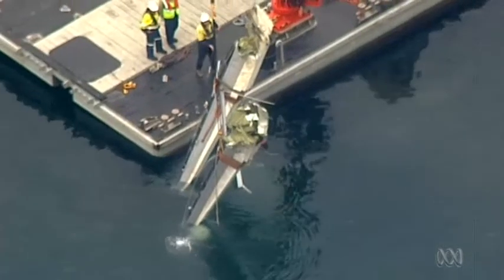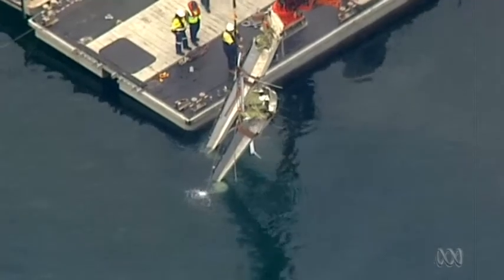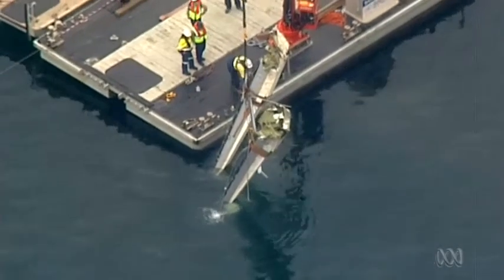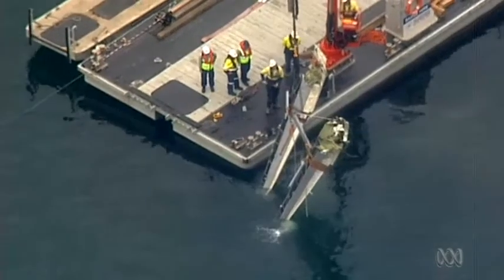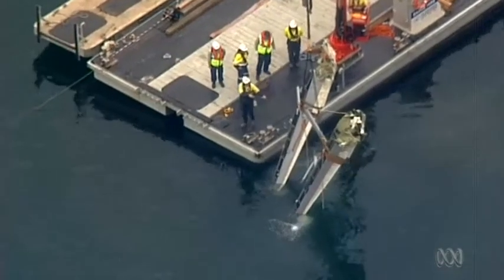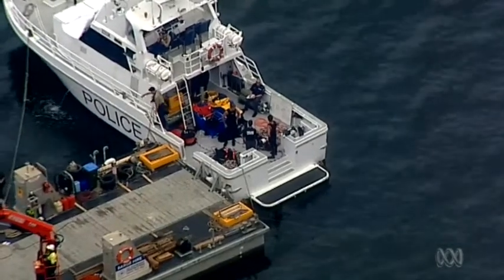Police divers have spent the whole morning below the Hawkesbury River trying to salvage the seaplane wreckage. Police went down underneath the water, they attached the aircraft — they attached two airbags to the aircraft — and then it's slowly being floated to the surface.